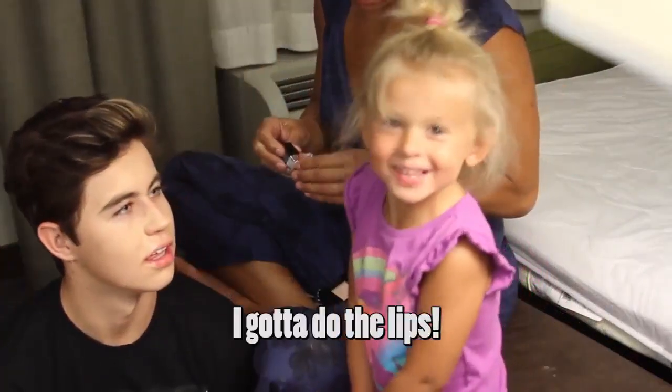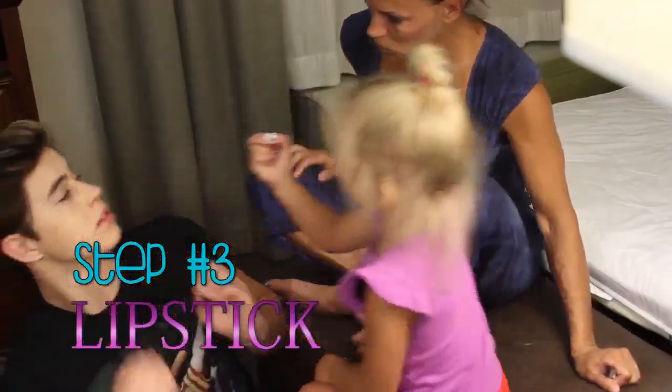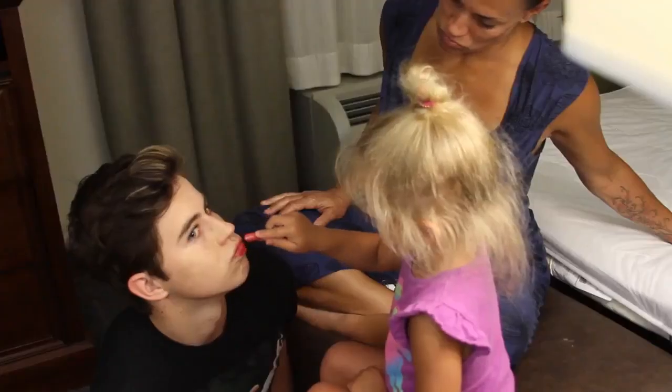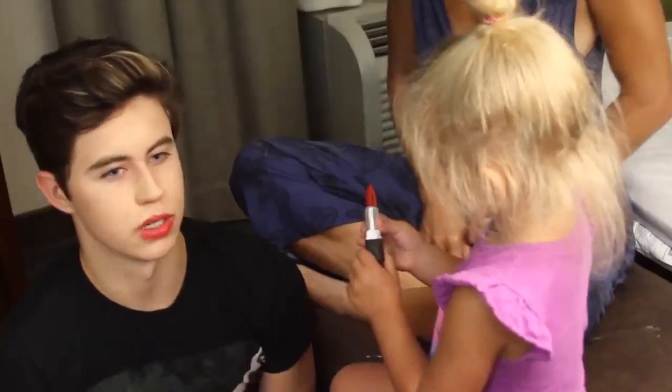What's next? I gotta do the lips. What do I do to my lips? Duck lips. Show them. It's done? This feels weird.